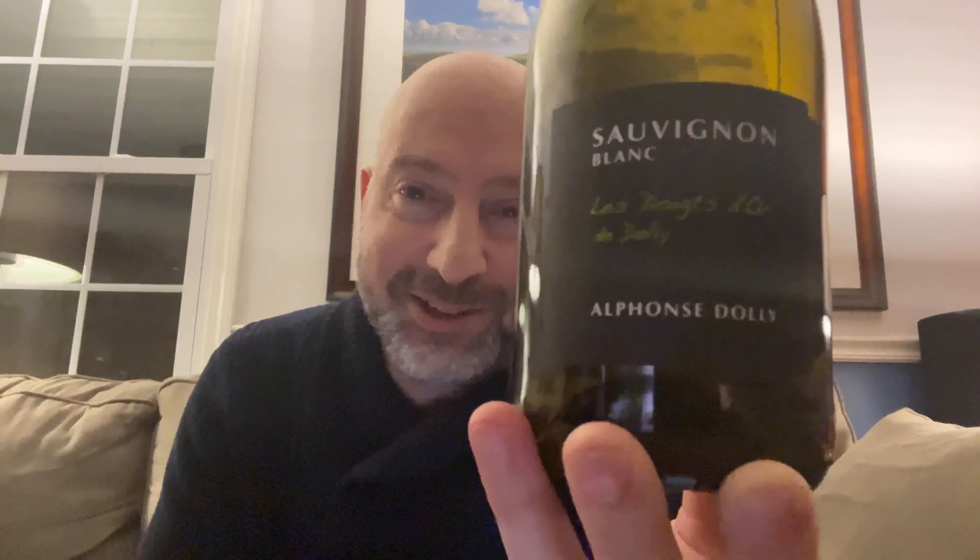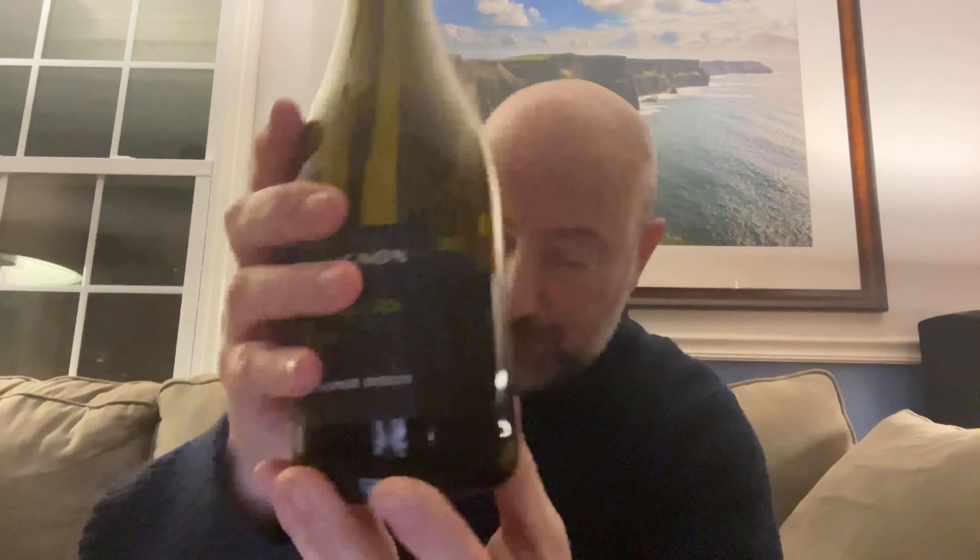Brenda tried to help me before I got on the video but I don't listen too well. I don't know what it is — I just can't quite seem to grasp the pronunciation of this language. I wish I could, but I can tell you that this is a delicious Sauvignon Blanc. Loire Valley, as I mentioned, which is kind of midway in the country there.